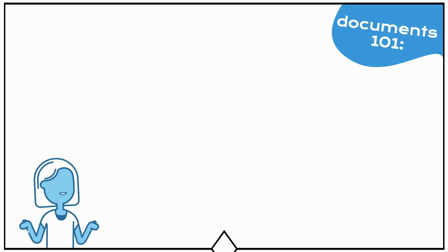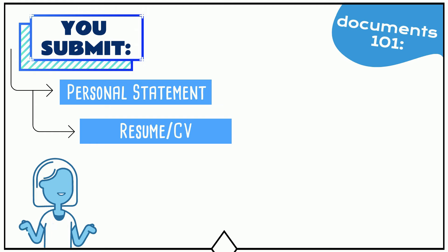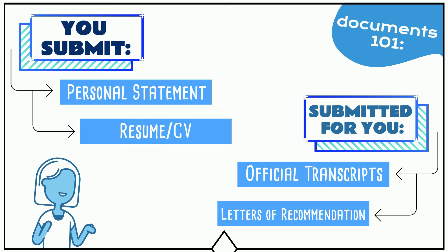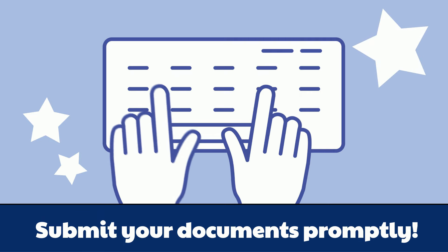You'll be responsible for paying your online application fees and uploading your two-page personal statement and two-page resume to the Atlantic Bridge portal. Your school and referees will send your transcripts and letters of recommendation directly to our admissions team so that we can upload these documents on your behalf. We'll let you know if any additional documents are required as well.